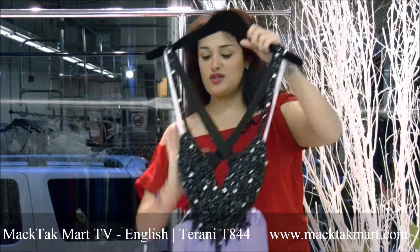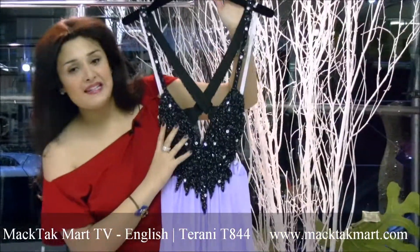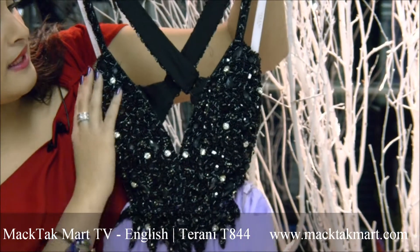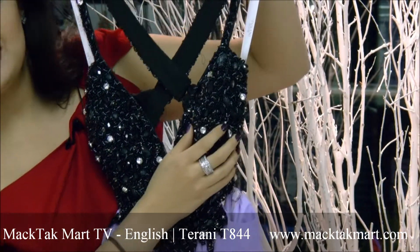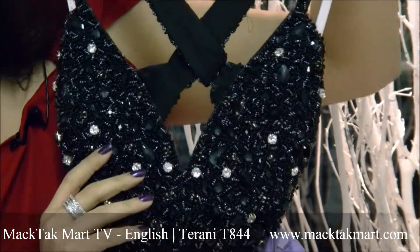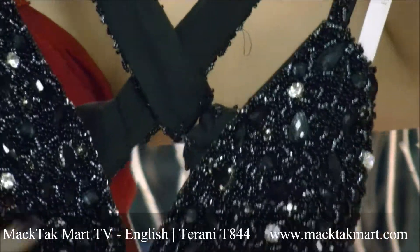This is a gorgeous black onyx looking dress, completely worked entirely along the bust line with black onyx looking stones and pearls, and you have some touches of crystals which give this very luxurious effect. This dress is a jewelry piece by itself.